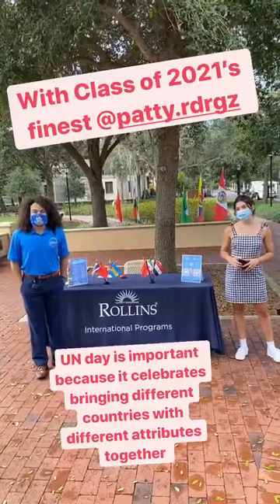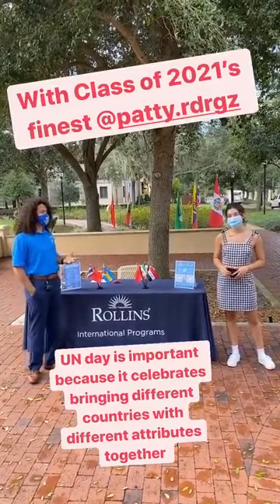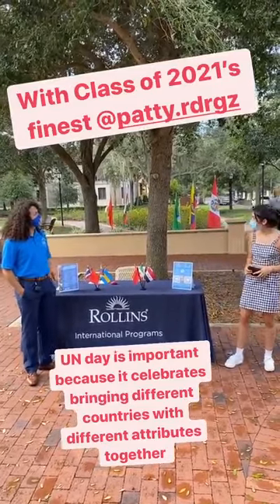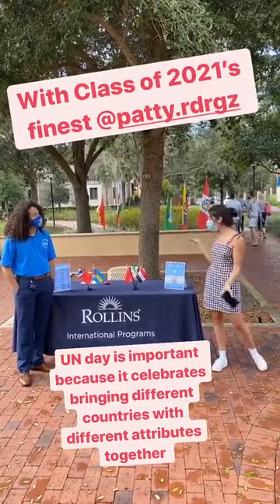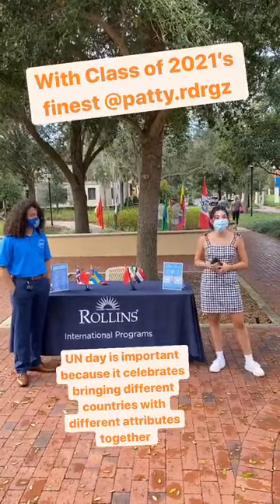I'm here with class of 2021's finest, Patty Rodriguez, and I'm here to ask her: why is it important to celebrate UN Day? Well, thank you for that Bobby. It's really important to celebrate UN Day because all these different countries have such unique attributes and it's really awesome to be able to celebrate them.